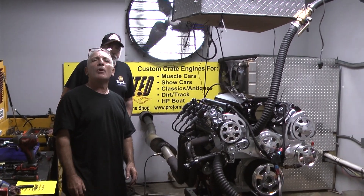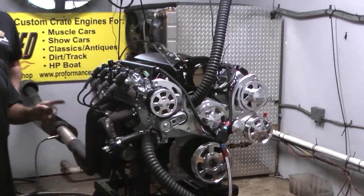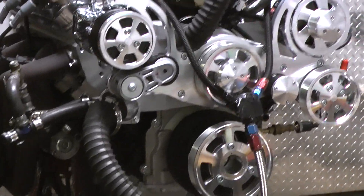Good morning everybody. Welcome to Melbourne, Florida. What we have on a dyno here today is a 427 LS engine and I'd like to introduce you to Jim, my customer here.